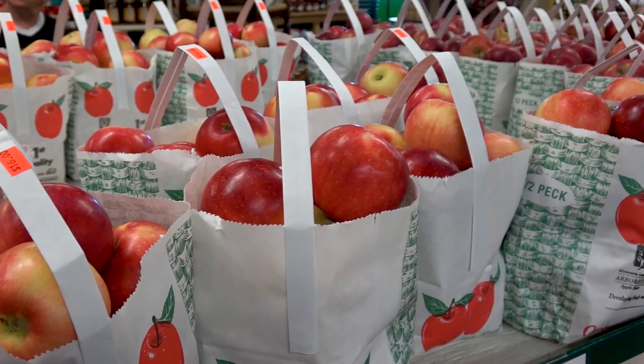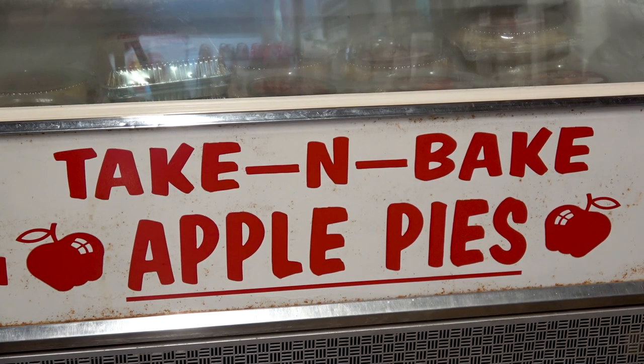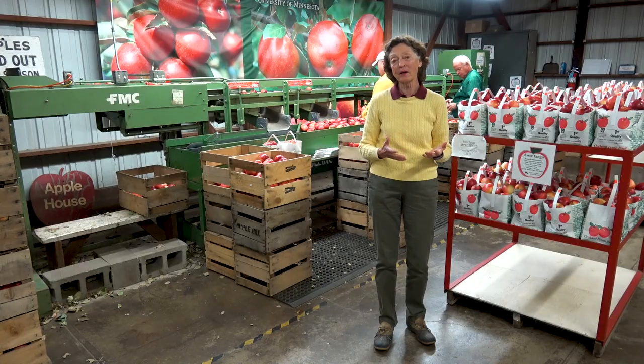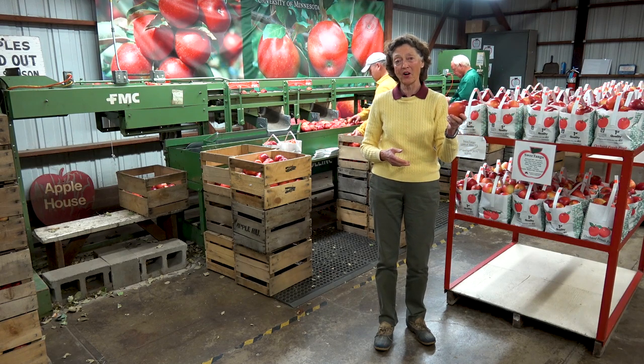Today we're here at the Horticulture Research Center's Apple House, part of the Minnesota Landscape Arboretum, and we're going to talk about how you can identify what apple you've got growing in your home or garden.